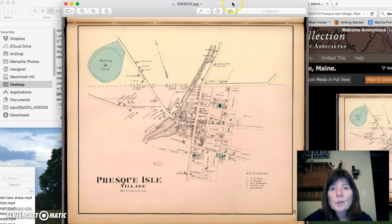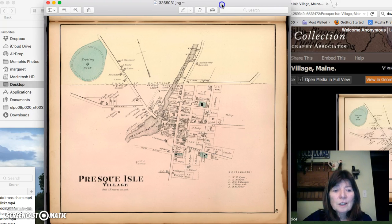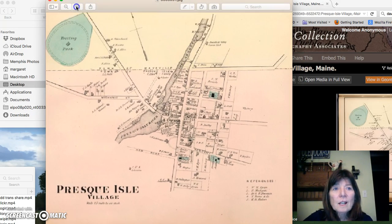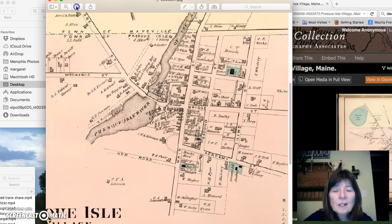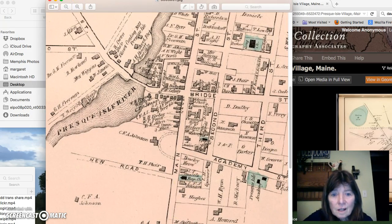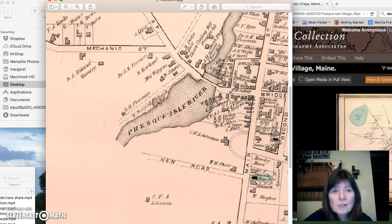Now I can enjoy this image and use it in many different ways. It's a JPEG, so I can zoom in and out and look at the high resolution. You can see what's going on in 1877. Okay, that's all for David Rumsey. See you later.